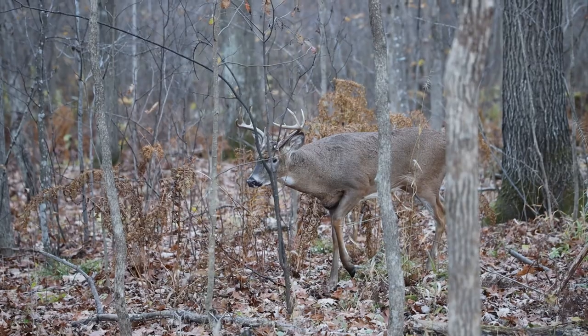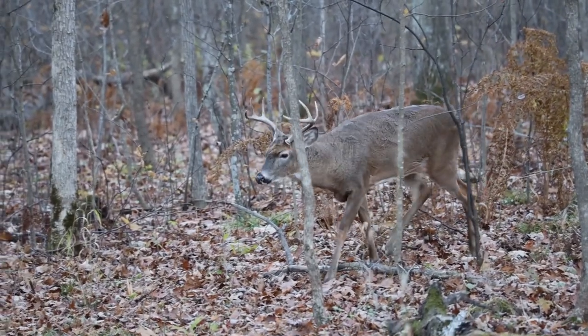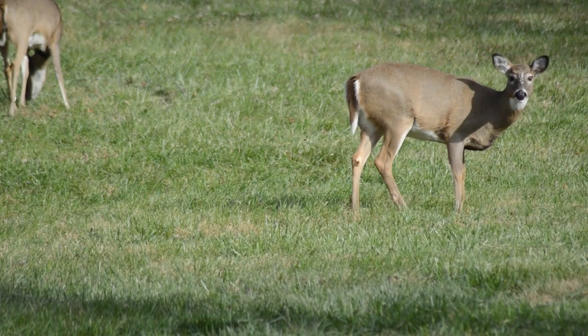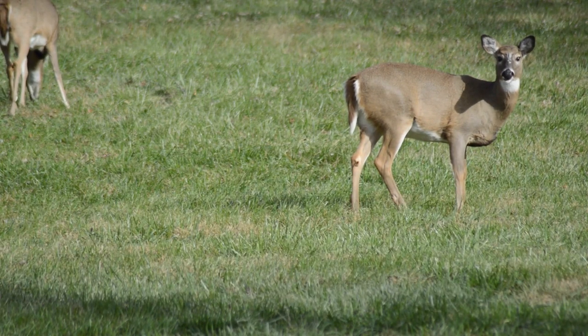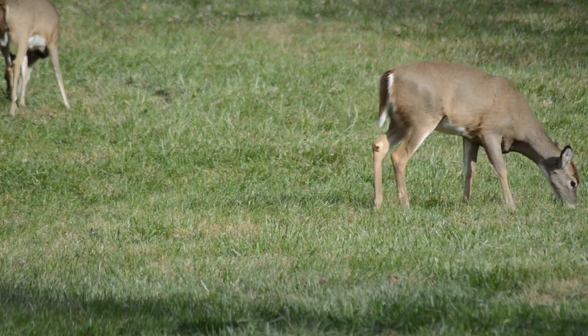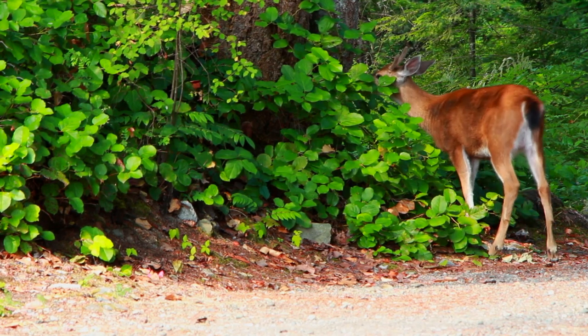Males, also known as bucks, are the largest. They can be told apart from females, also known as does, by their antlers. It's technically possible for a white-tailed doe to have antlers, though this comes about from hormone dysregulation. 99% of the time, if you see a white-tailed deer with antlers, it's a buck.